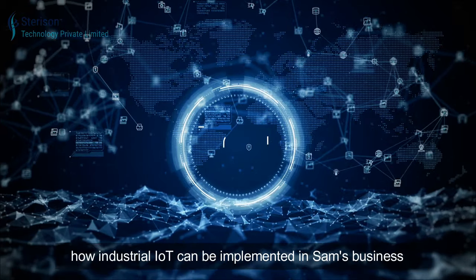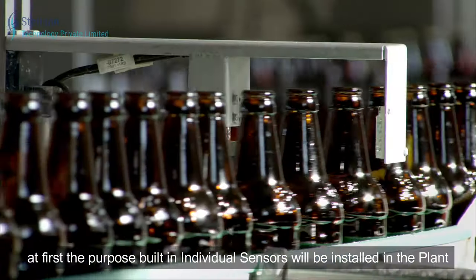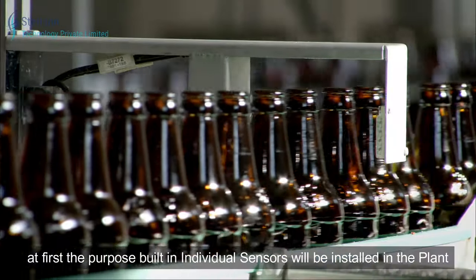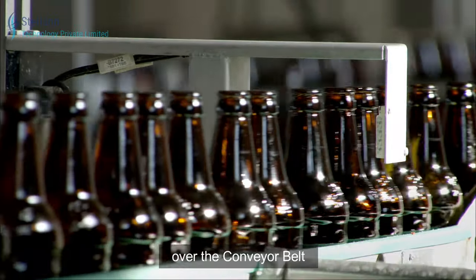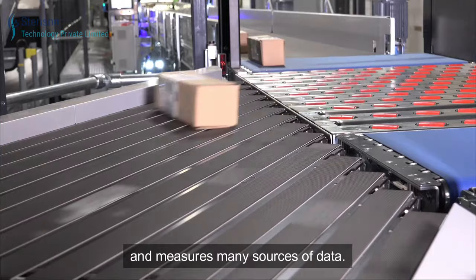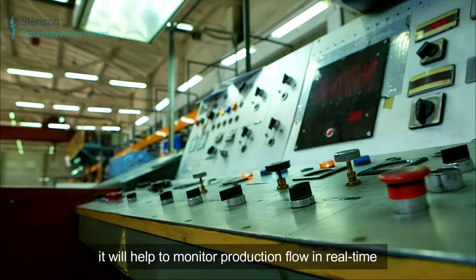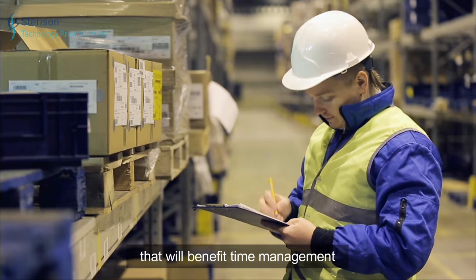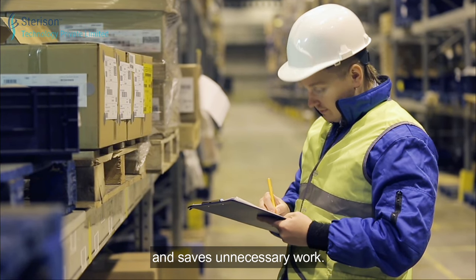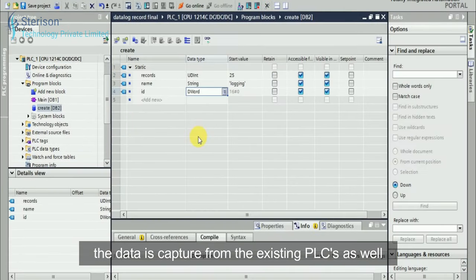To understand how industrial IoT can be implemented in Sam's business: first, purpose-built individual sensors will be installed in the plant, like over the conveyor belt, measuring many sources of data. When sensors are added to the production unit, they help monitor production flow in real time, benefiting time management and saving unnecessary work. Data is also captured from existing PLCs.